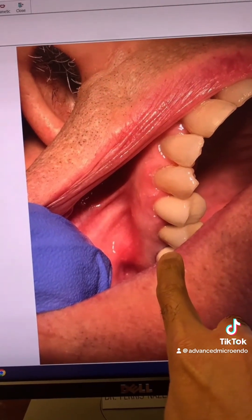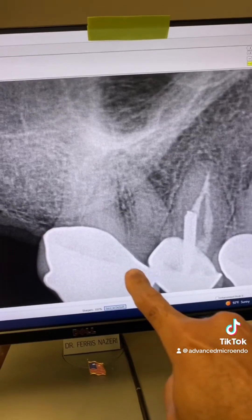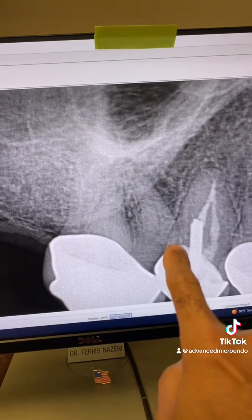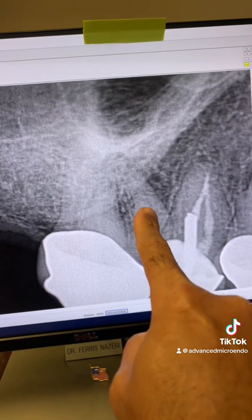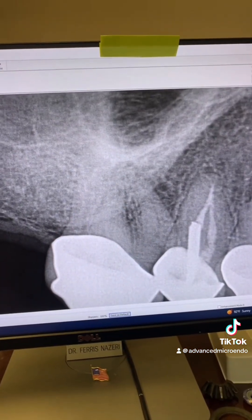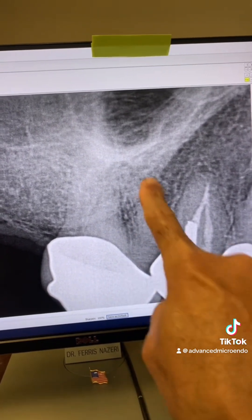That's the tooth, and that's the buccal swelling associated with it right there. In this angulation you can see the periapical lucency associated with the mesial roots. This is a little bit of the canal that I can see, but as you can see there's nothing here — it's all calcified, no pulp chamber whatsoever. And look at the curvature of this mesial root.